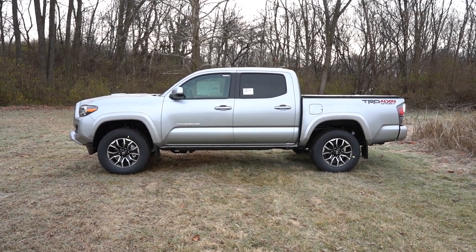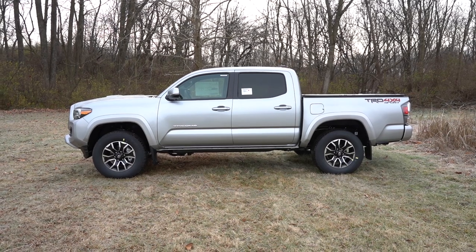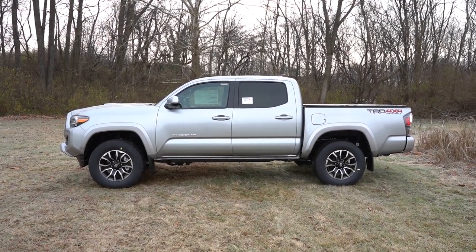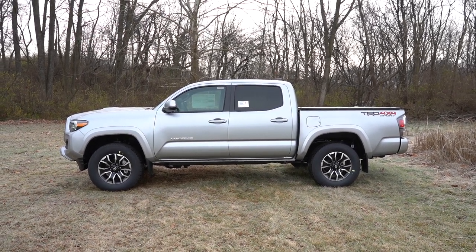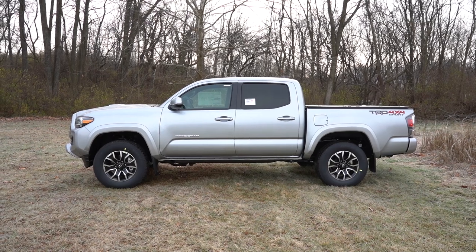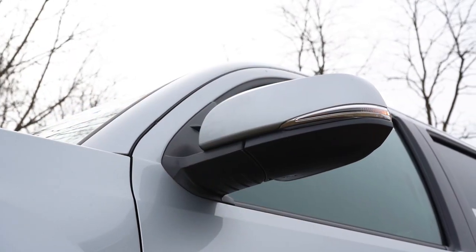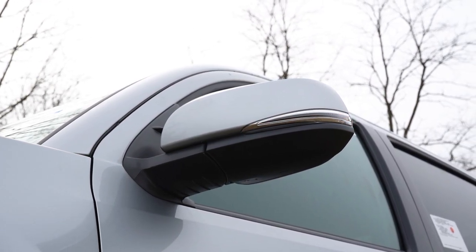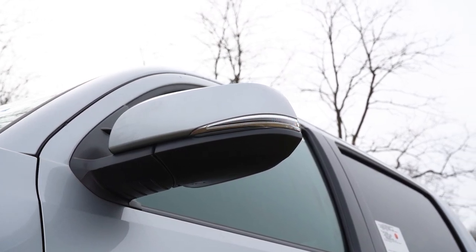Making our way to the side of the Tacoma — Access Cab and Double Cab configurations are available. We have the Double Cab today; I had the Access Cab last year, so I'll leave a link to that review. Body-color power-adjustable side mirrors come standard and will also be heated — very nice on this 27-degree day here in western Maryland. Integrated turn signals come with the TRD Off-Road trim level and up.